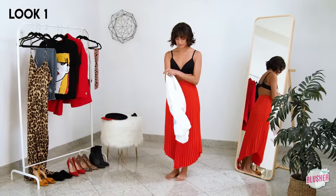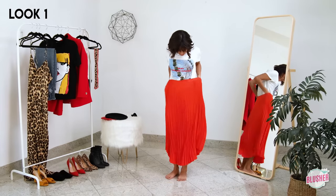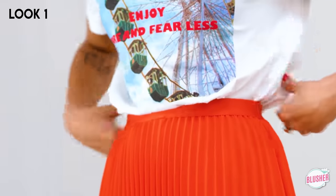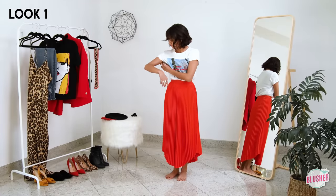A t-shirt can add a casual element to any statement skirt. Here I'm tucking the shirt to create a silhouette — it's called the mushroom tuck. I love rolling up the sleeves; it just adds another subtle detail to any outfit.